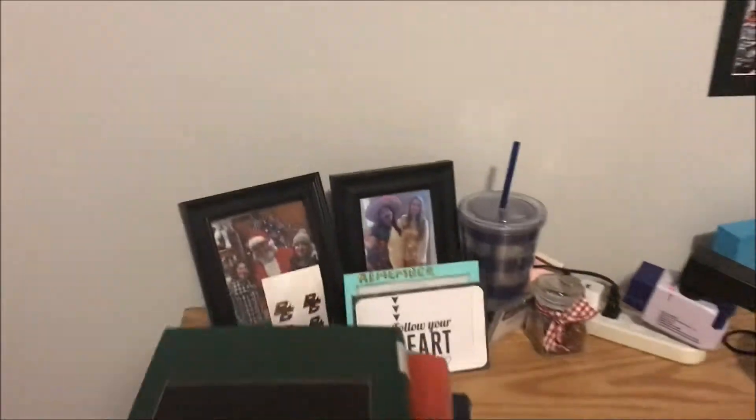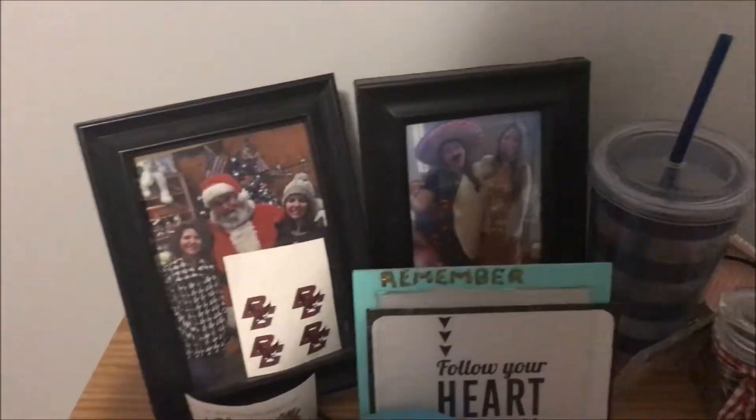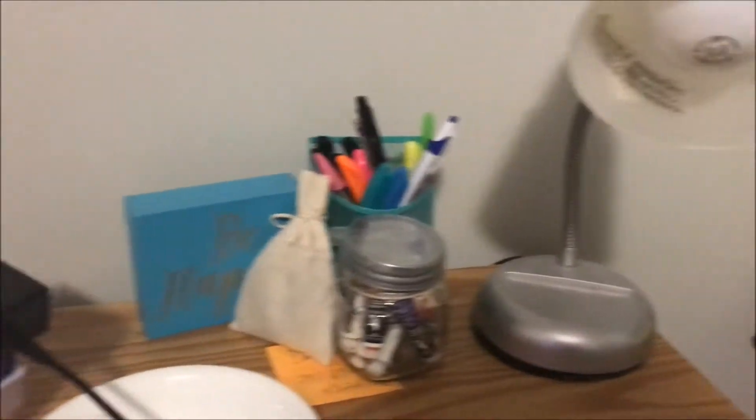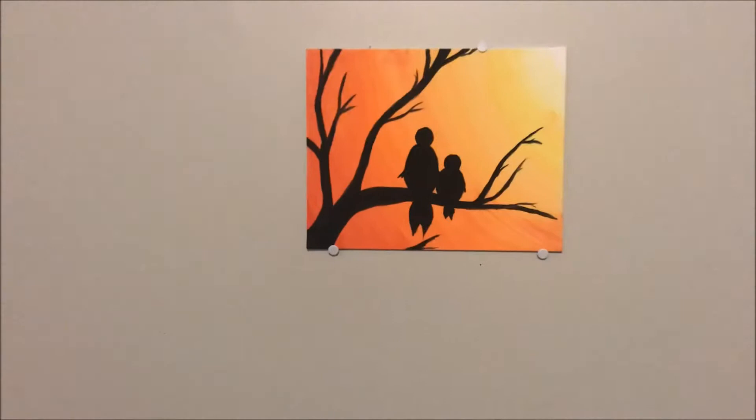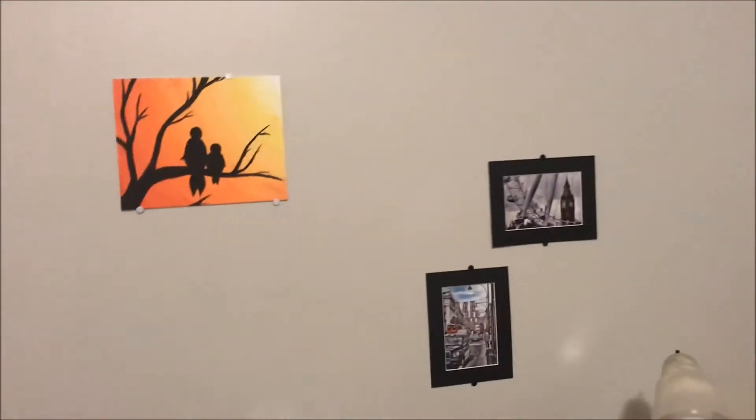But this is my desk. We have just some pictures — 'be happy.' I have lights up here, which I'll turn on. Ta-da, how beautiful! And up here, I have some pictures from London. And I painted this because I wanted it to.